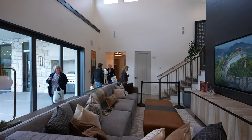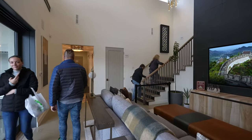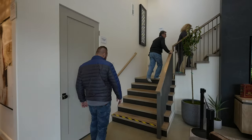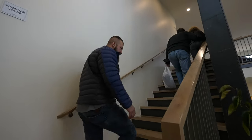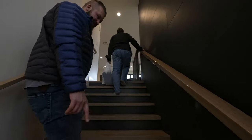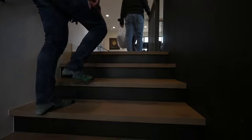Let's go check out upstairs. Watch your step. The stairs are really nicely done with a combination of granite and solid wood.